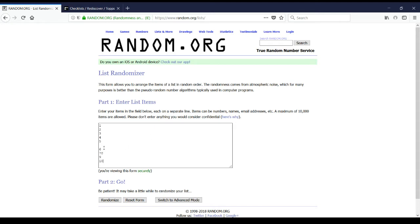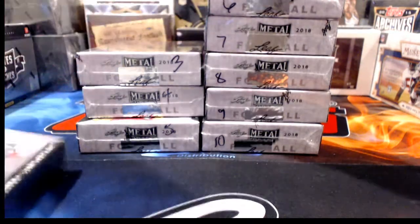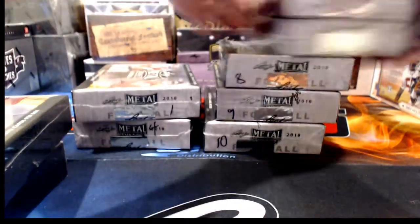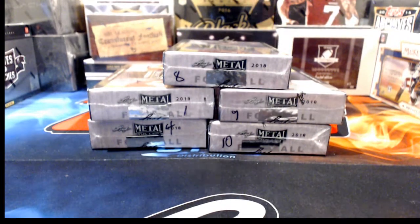If you haven't done a break with me before, this is how I typically handle opening less than a full case — so you can track what's being opened when and where. Random.org gives us boxes 9, 10, 8, 1, and 4 — so boxes 1, 4, 8, 9, and 10 are what we're opening tonight. We'll put the other five away and get started. Gypsy Queen is already the back half of its case so we don't need to do this process for that one.